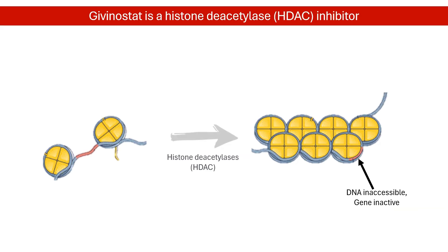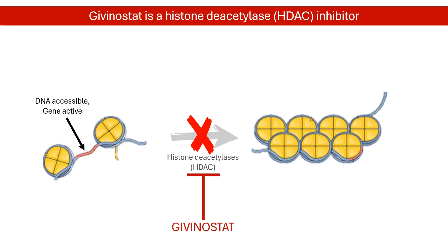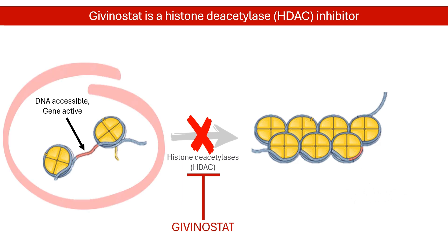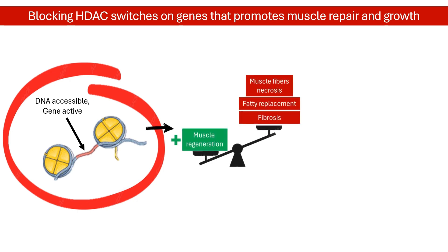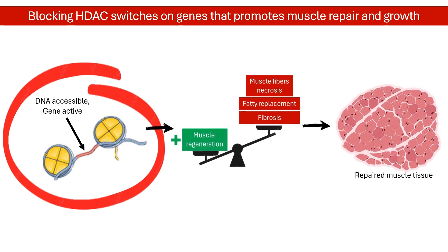Givinostat is a histone deacetylase inhibitor. It loosens the gene wrapping around histones. In its relaxed state, the gene coiled around histones is transcriptionally active, meaning it can be processed to make essential proteins for muscle recovery — for instance, genes that promote muscle regeneration and reduce inflammation.